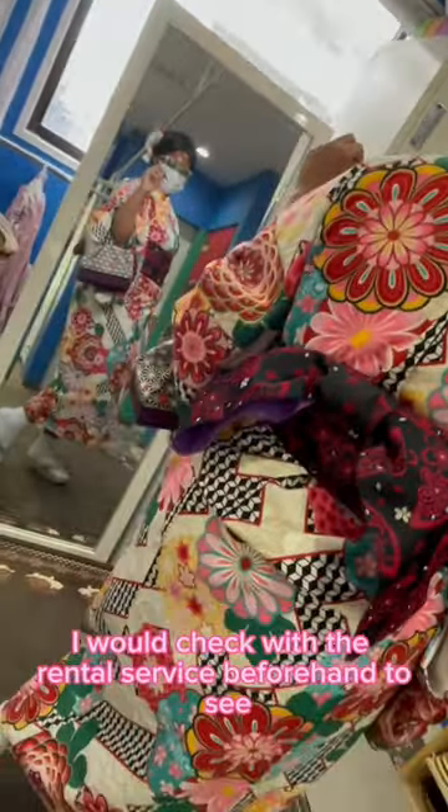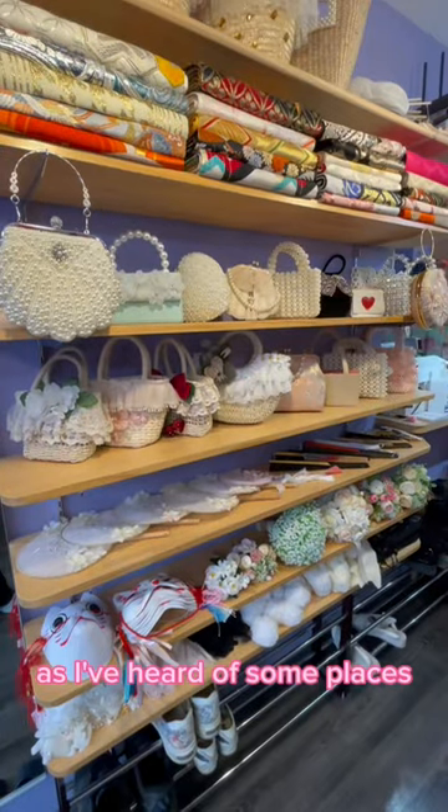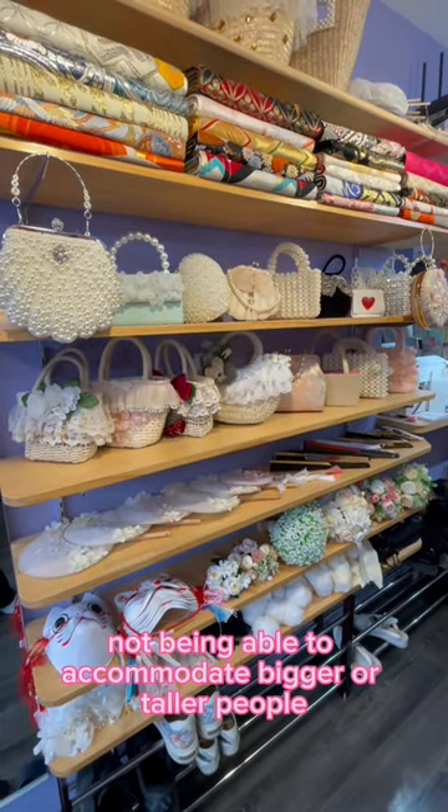Regarding height and weight, I would check with the rental service beforehand to see if they have kimonos available in your size, as I've heard of some places not being able to accommodate bigger or taller people.